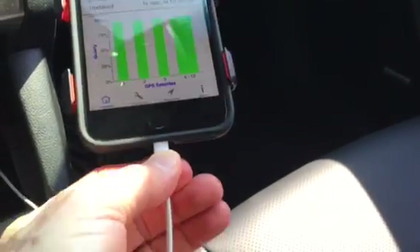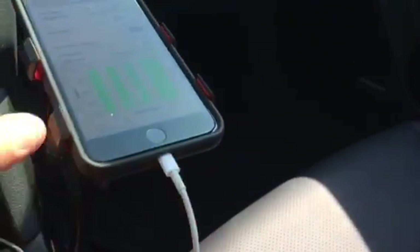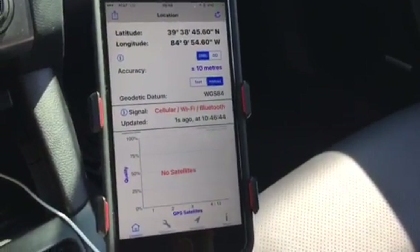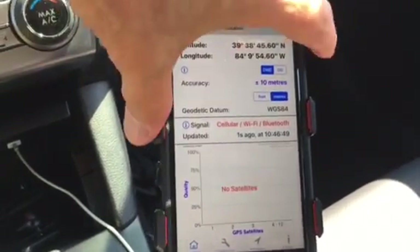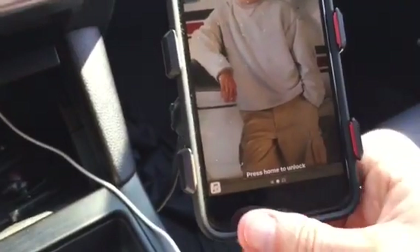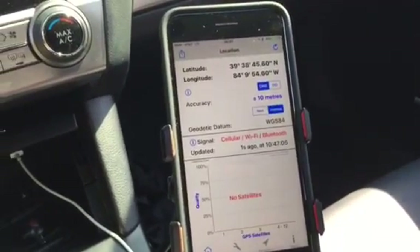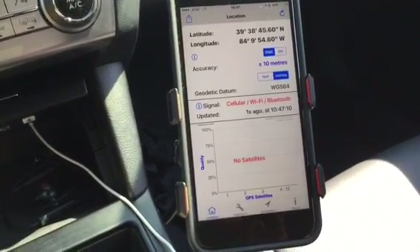Plug it back in, and before you know it — boom — no satellites, going back to cellular to determine my location. Stuck on cellular, it's not receiving the satellites.